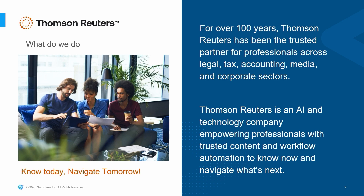How fascinating, right? From those winged messengers, we have evolved into an AI and content and information provider company. Today, Thomson Reuters is an AI and technology company empowering professionals in building content and workflow automations to know today and navigate tomorrow.